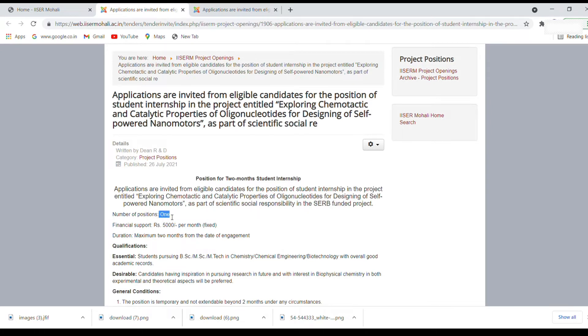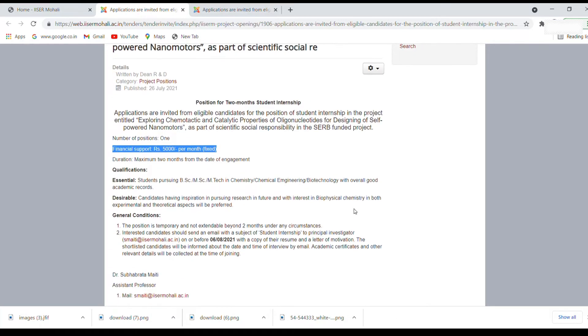The number of positions is 1 for this particular project, and a stipend of rupees 5000 per month will be given to the student who joins as an intern. The duration of this internship is a maximum of 2 months from the date of engagement — so from whenever you are asked to join, up to 2 months, this particular project will run.